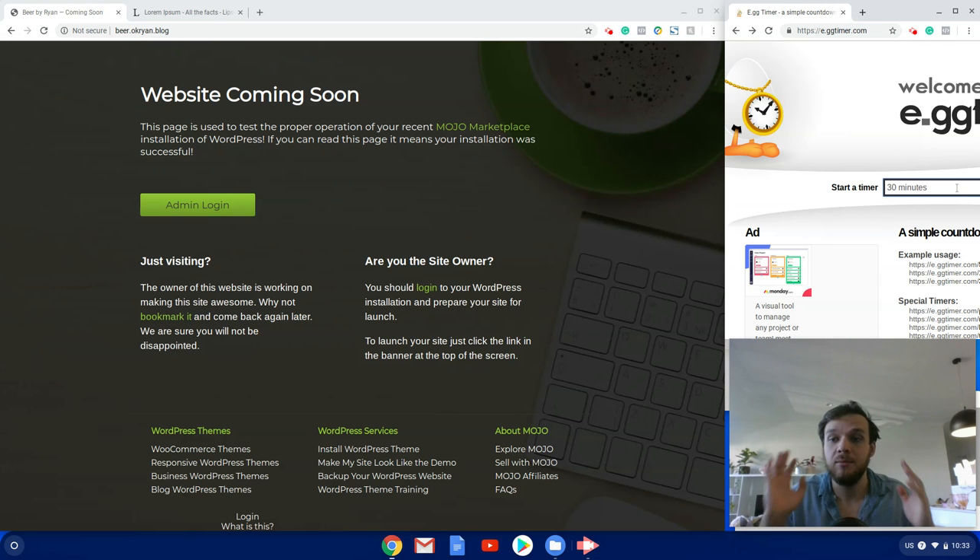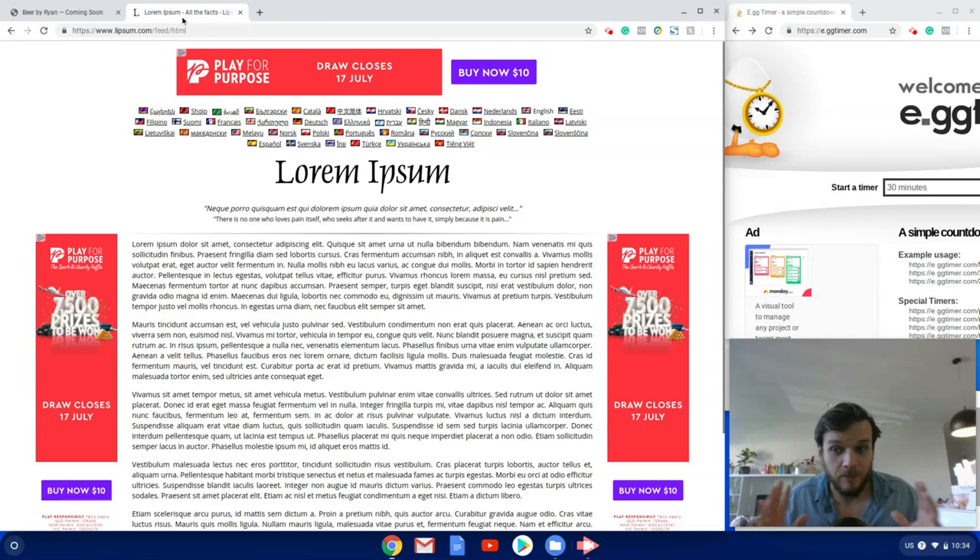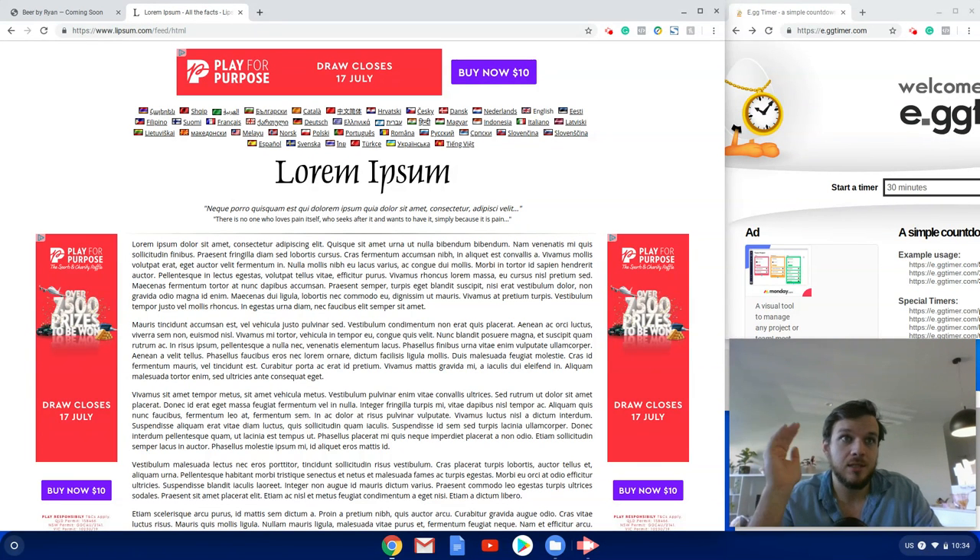Alright, we've got the egg timer set to 30 minutes and it's counting down. One last thing — since I haven't written sales copy for any of the products, I'll be using filler text as a placeholder. You'd just replace that with your own sales copy as you go.